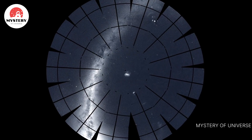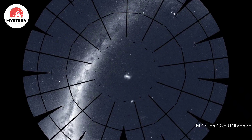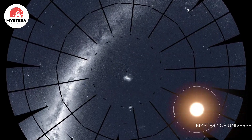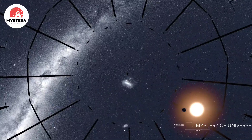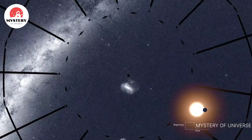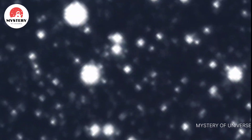TESS stares at patches of sky for long stretches, recording light from thousands of stars. Some of these stars have planets that cross or transit in front of them. TESS sees these events as tiny, regular dimmings of the host stars. One star where TESS saw transits is TOI 700.